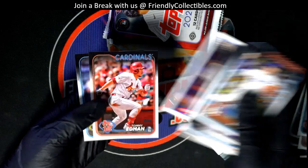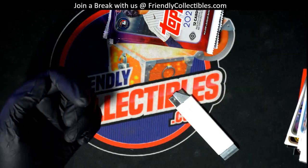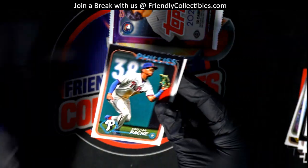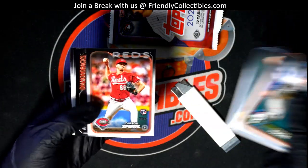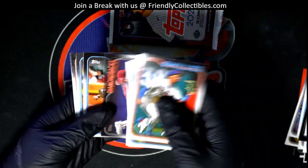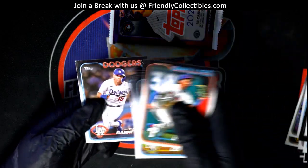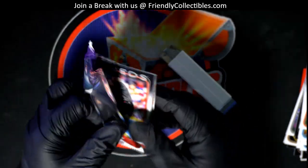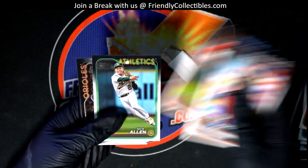A Pedro '89 Topps card. Carson Spears rookie. Good luck Bobby C in some Series 2!